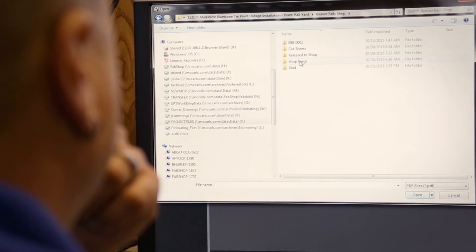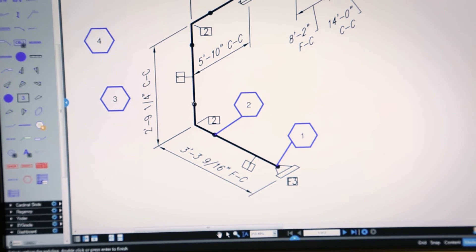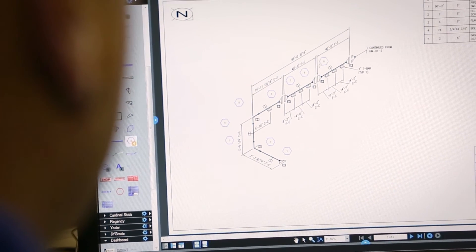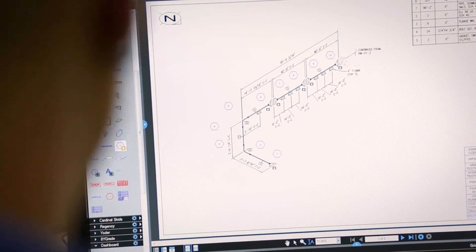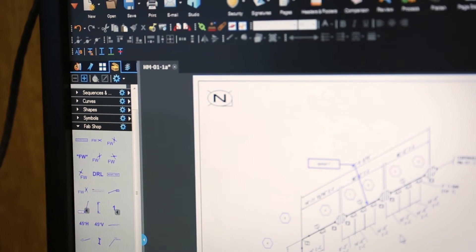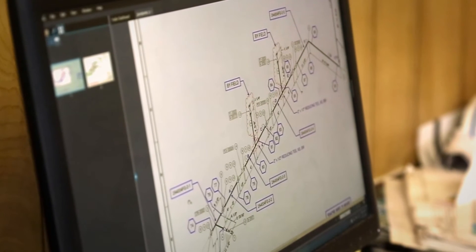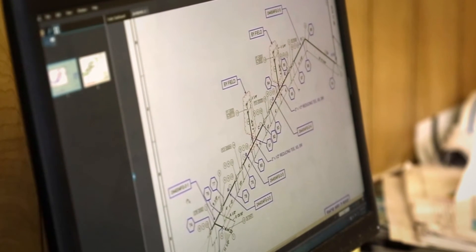Bluebeam has enabled us to keep everything in one file folder, keep all of our markups sequenced. We can now know exactly what the last weld that we did on a drawing was, to be able to keep moving that number forward. Each discipline can have their own custom tool set. The fab shop has their own custom tool set that they use for spool tracking and fab shop heat number tracking.